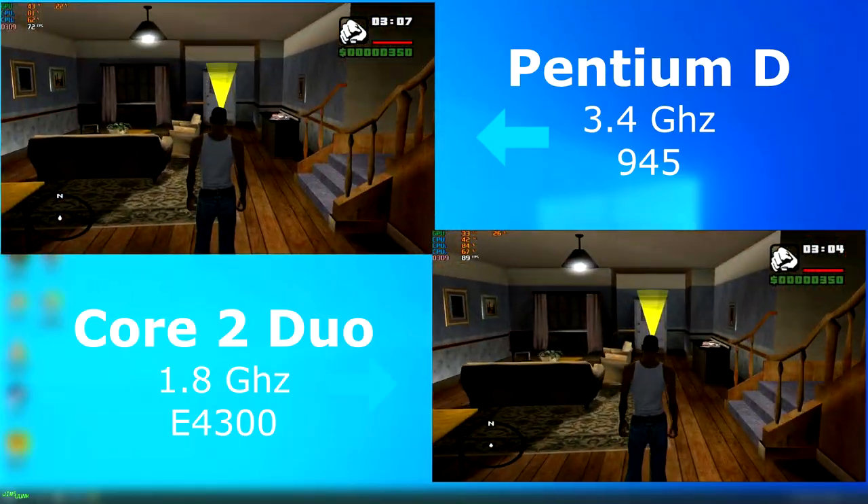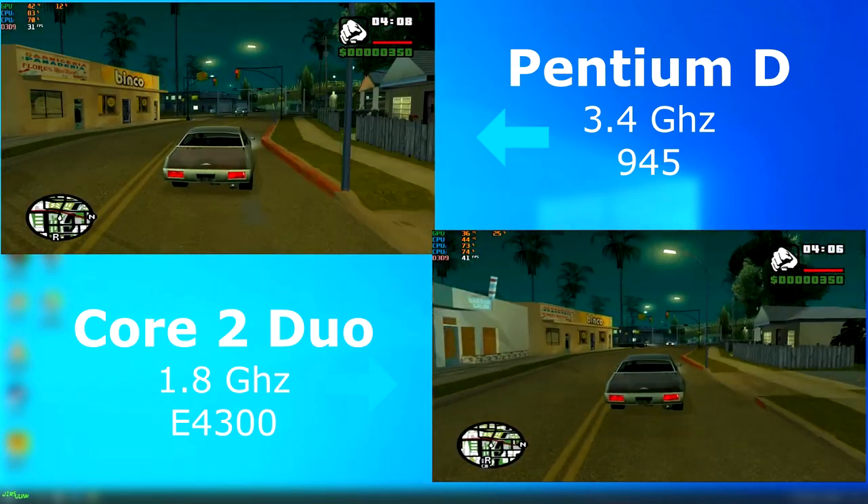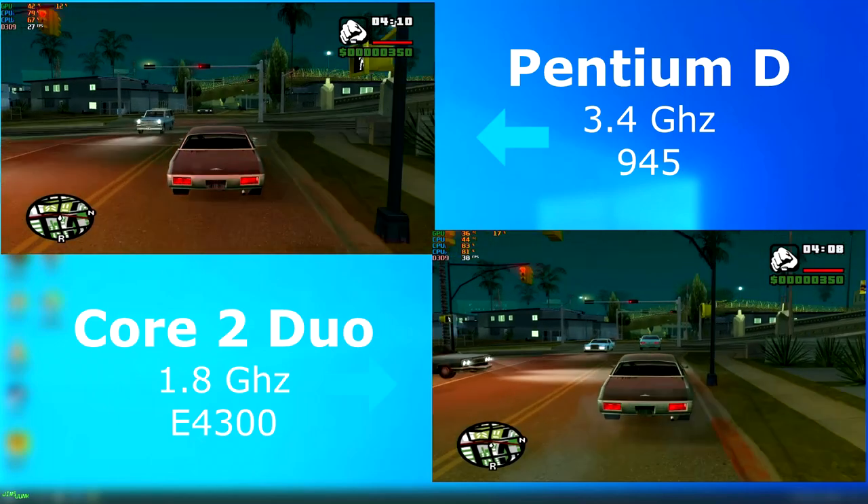GTA San Andreas was released about two years before either of these CPUs, so it's the type of game that may have been run on them. Even standing in the living room you can see the difference — the Duo was over 10 FPS higher just in that scene alone. Out on the streets the frame rate jumps around quite a bit, but the Duo was always about 5 to 10 FPS higher than the D.